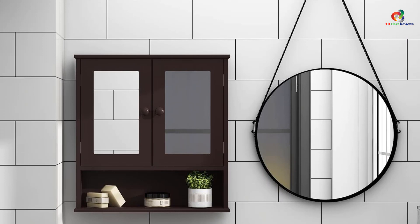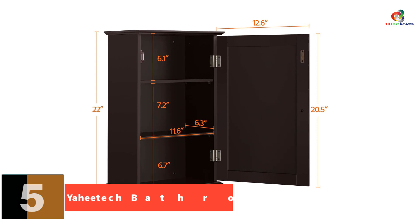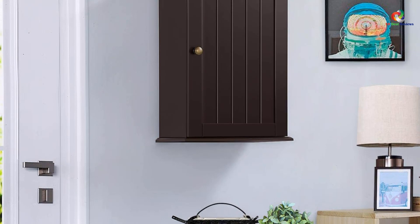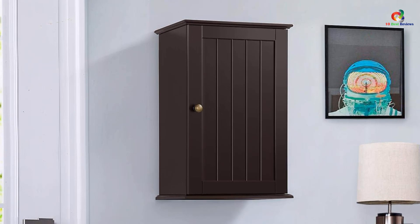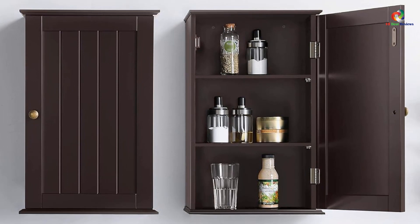At number 5, we have the Yahitech Bathroom Wall Cabinet — a versatile and practical storage solution for your bathroom, kitchen, laundry room, or office. Made from durable MDF board with a good veneer and metal hardware, this cabinet is built to last. The adjustable shelves inside can be moved to different positions, allowing you to customize the storage space according to your needs. The easy-to-clean surface and overhanging design make cleaning a breeze. With a sleek espresso finish and a cozy metal knob, this wall cabinet is functional and adds a touch of elegance to any room.